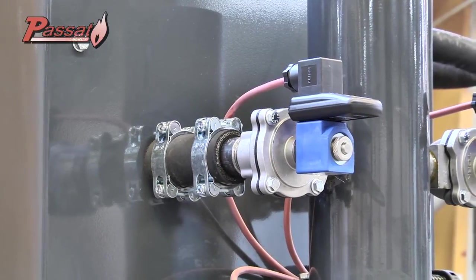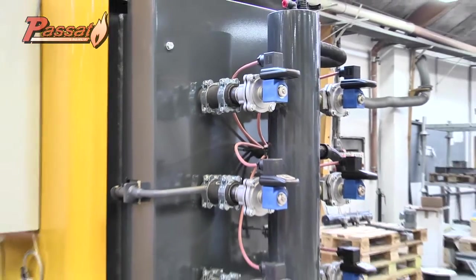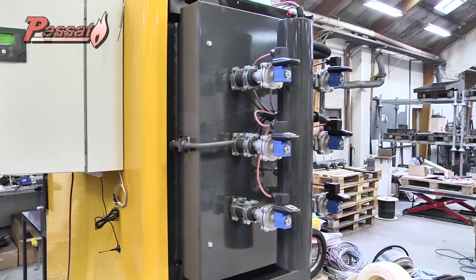Our competitors use vibration-based systems. These systems are inferior in that they exert too much stress on the welds, causing cracks.